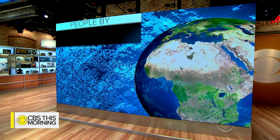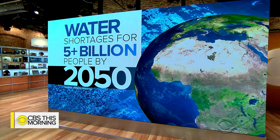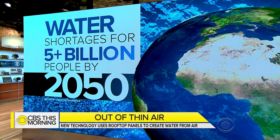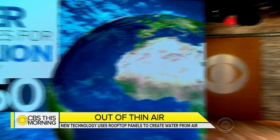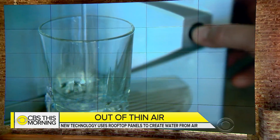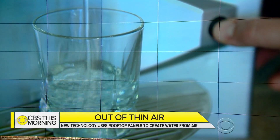Global water shortages are still a concern. A recent UN report predicts more than 5 billion people — about two-thirds of the world's population — could suffer water scarcity by 2050. Jamie Ucas visited one company in Arizona with a possible solution that makes drinkable water out of air.